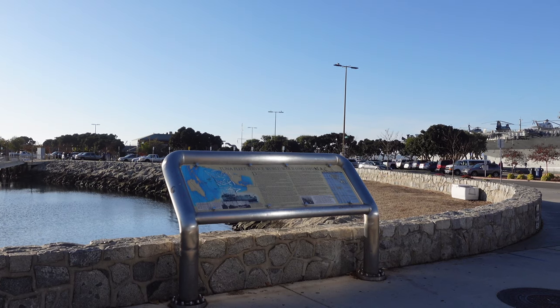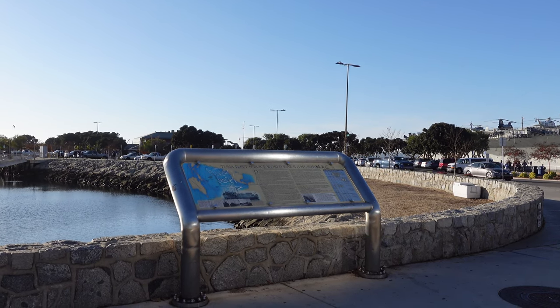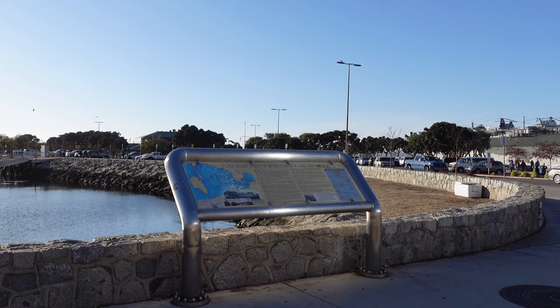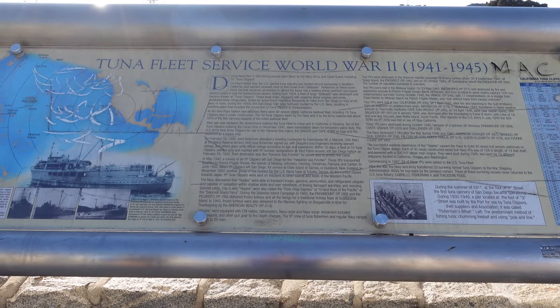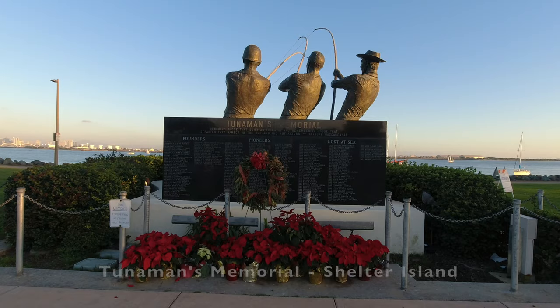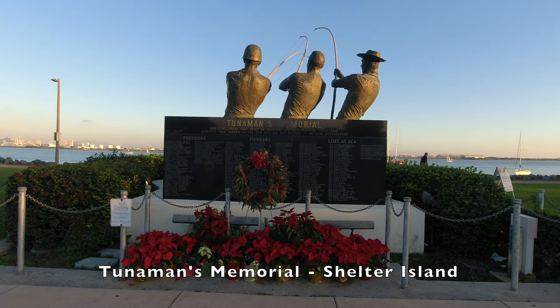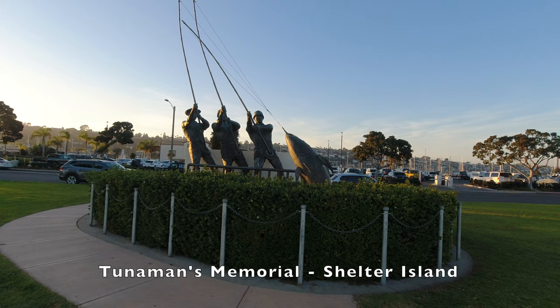That was actually the last monument in the Greatest Generation Walk. But while this is Tuna Harbor Park, there was also a small sign honoring the tuna fleet service during World War II. I was a little surprised that, it being Tuna Harbor Park, there wasn't more to honor the tuna fishermen, though across the bay at Shelter Island there is a Tuna Men's Memorial, which is pictured here.